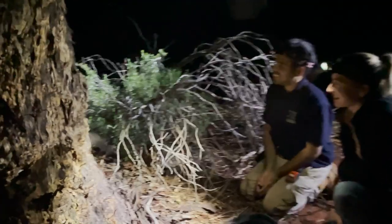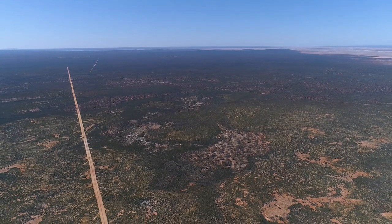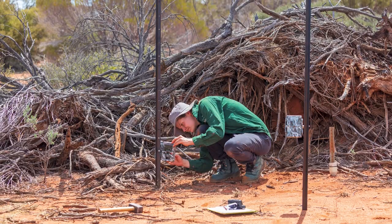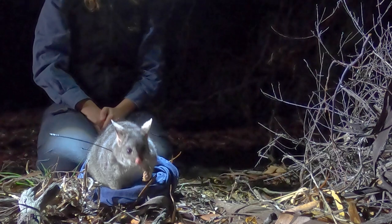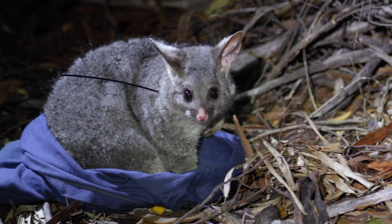In 2019 we started a feral predator ecology project at Mount Gibson, which has involved aerial baiting, some ground baiting, cage trapping for feral cats, and 120 camera traps outside of the fenced area. The aim of this was to get a good idea of the activity of feral species outside the fence so that we could feel more comfortable releasing reintroduced species outside the fence.